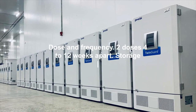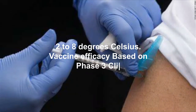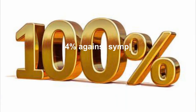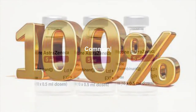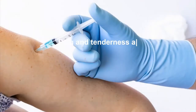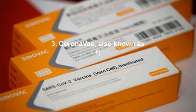Philippine Food and Drug Administration Emergency Use Authority approval: January 28, 2021. Dose and frequency: two doses, four to twelve weeks apart. Storage requirements: two to eight degrees Celsius. Vaccine efficacy based on Phase 3 clinical trial: 74% against symptomatic COVID-19, 100% against moderate or severe cases. Common adverse events observed in Phase 3 clinical trial: pain and tenderness at the injection site, fatigue, headache, feverishness, and myalgia.